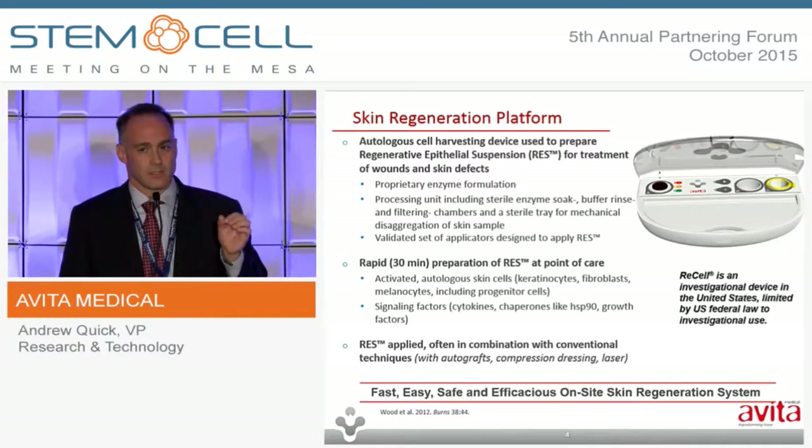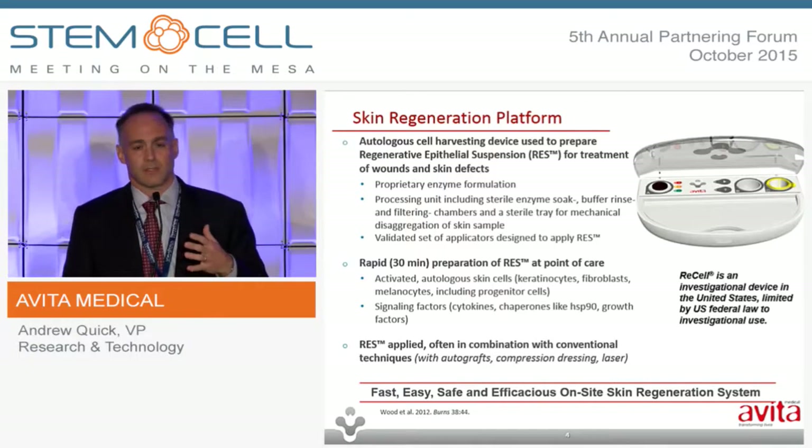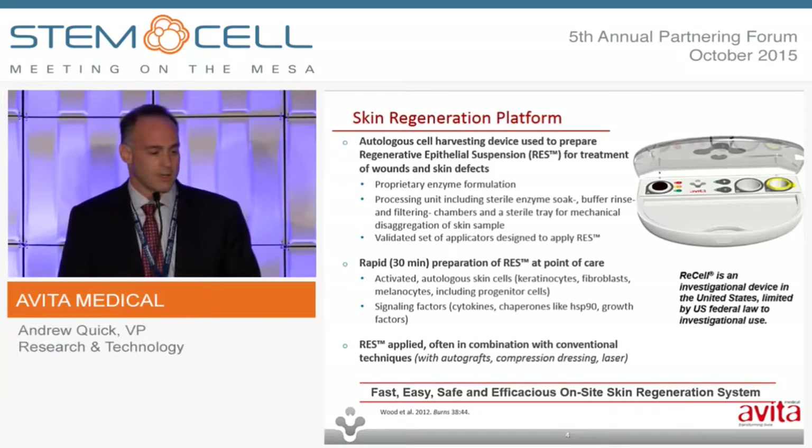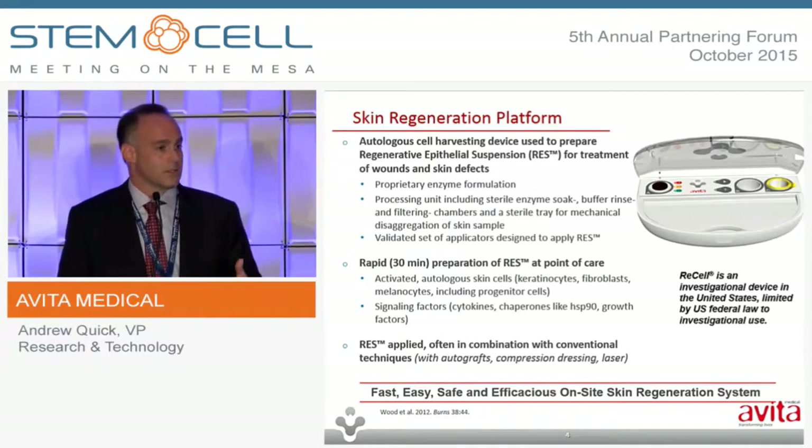The enzyme is a proprietary formulation, and it begins the process of separating tissue into its constituent cells. It's about a 30-minute process in total. The disaggregation is really where the magic happens, and we have a complete representation of the various skin cell types present in healthy skin. The RES, or regenerative epithelial suspension, is applied according to the clinical indication, typically in combination with an established technique.